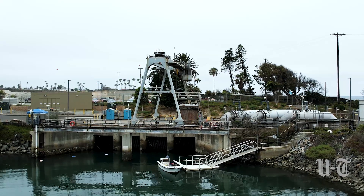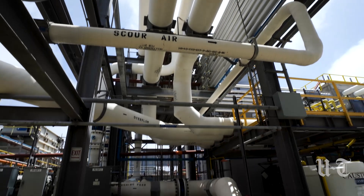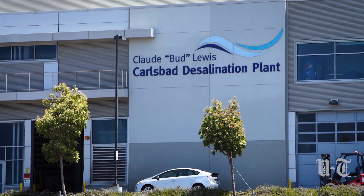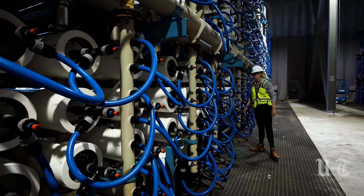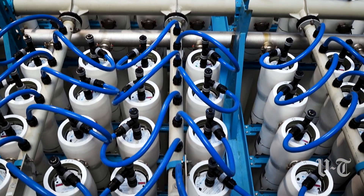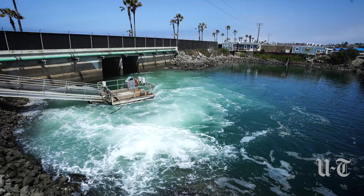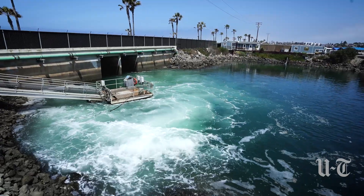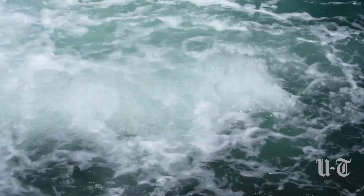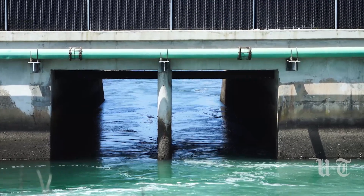We're bringing in just under 300 million gallons of seawater every single day, going through the intake system behind us. From there, about 100 million gallons of that water goes up to the Carlsbad desalination plant up the hill, through our reverse osmosis membranes, and ultimately becomes high-quality drinking water for the San Diego County region. The remaining about 200 million gallons is diluted with our brine solution so that it can be considered ambient ocean water by the time it gets out to the ocean itself.